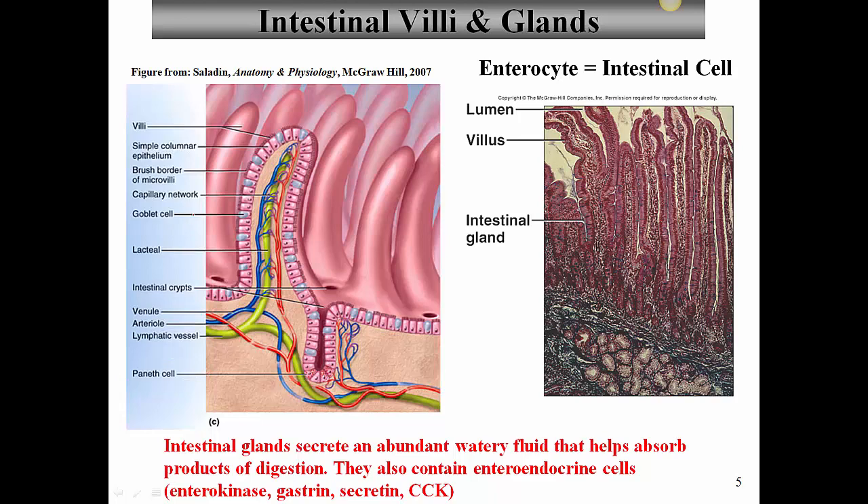Looking at a cross-section of a villus, we see an arterial blood vessel, a venous blood vessel, and in the center a lacteal — a lymphatic capillary. Most products of digestion are brought from the intestinal cells into the venous blood. However, fatty acids and fats are too big to get into the blood vessels, so they get absorbed into the lacteals instead.